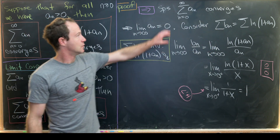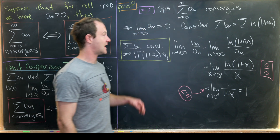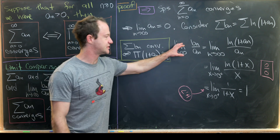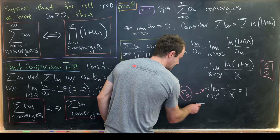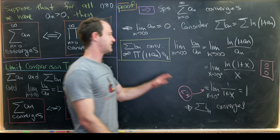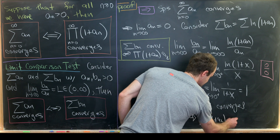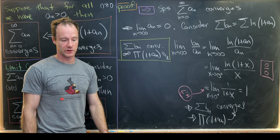We supposed our series converged, defined a new series based on the natural log of our product, and showed that new series converged. Since the limit of b_n / a_n exists and equals 1, which is finite and positive, the limit comparison test tells us that the sum b_n also converges. By the defining property of convergence of an infinite product, our infinite product also converges. That finishes the forward direction.